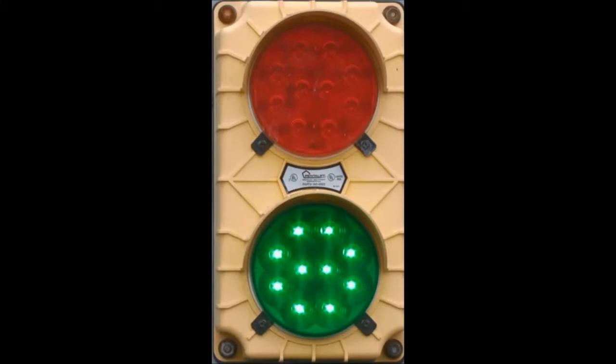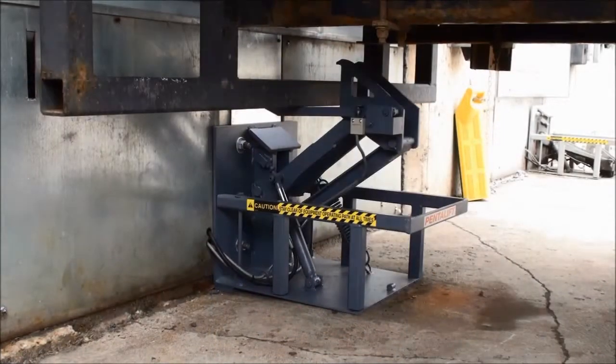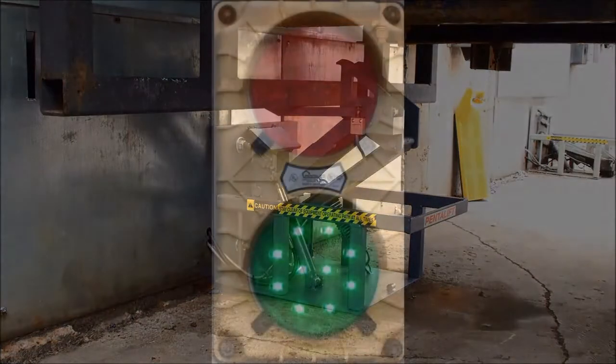An exterior green light signals to the truck driver that it is safe to either back a vehicle into position or to depart the loading dock area. With the truck in position, the dock attendant activates the vehicle restraint.